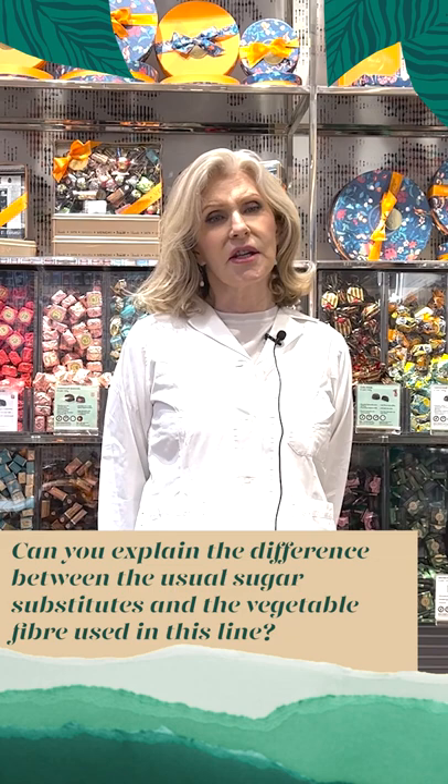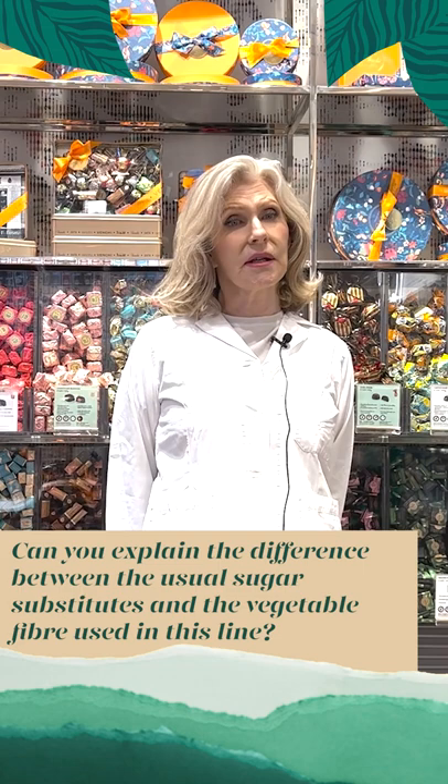Also, in some people the consumption of these sugar alcohols can cause digestive problems such as gas and bloating.